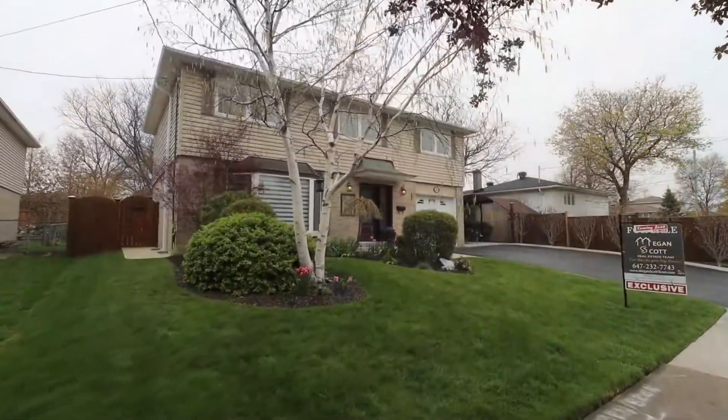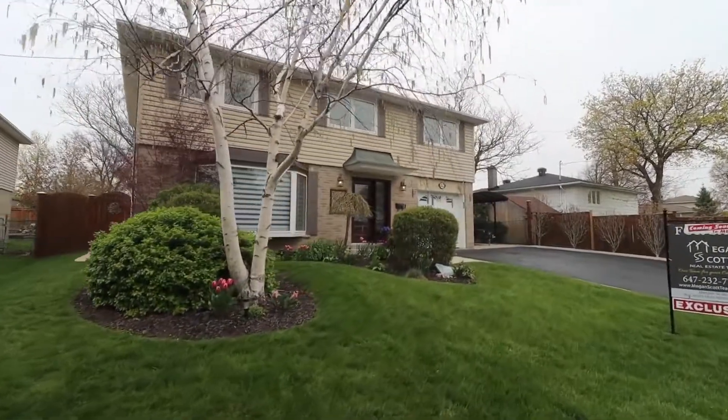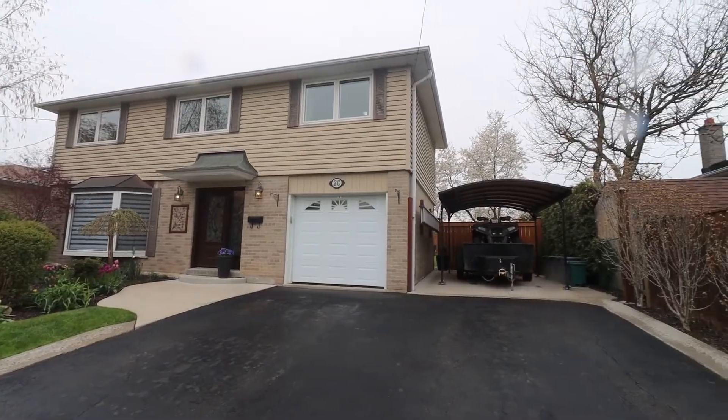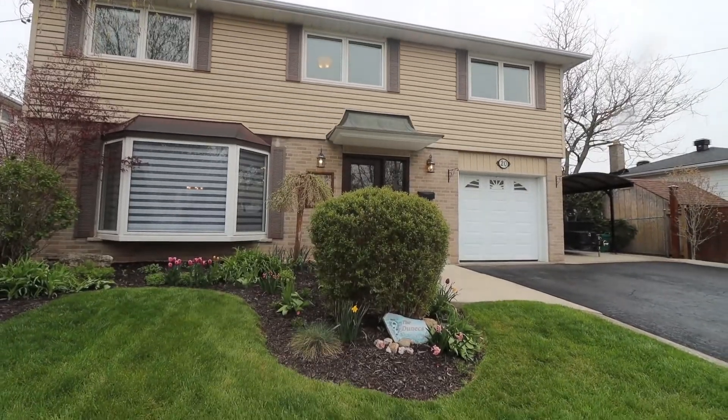Look at this beautiful perennial garden, spacious driveway, one-car garage, and a carport with a large concrete pad and French curves.